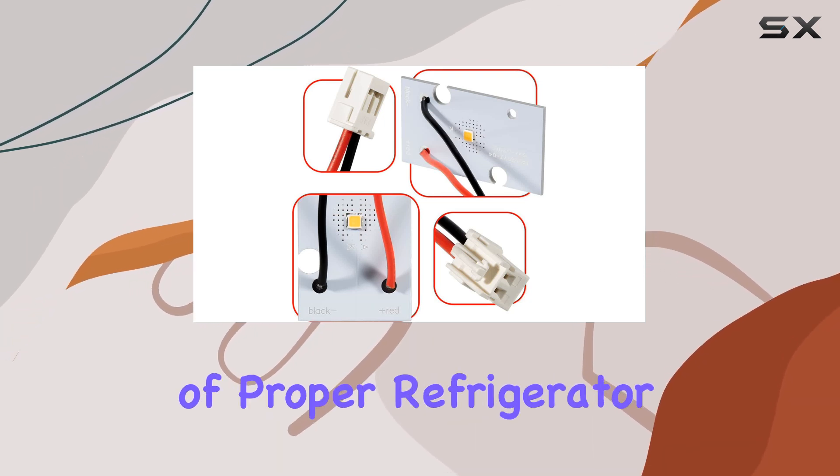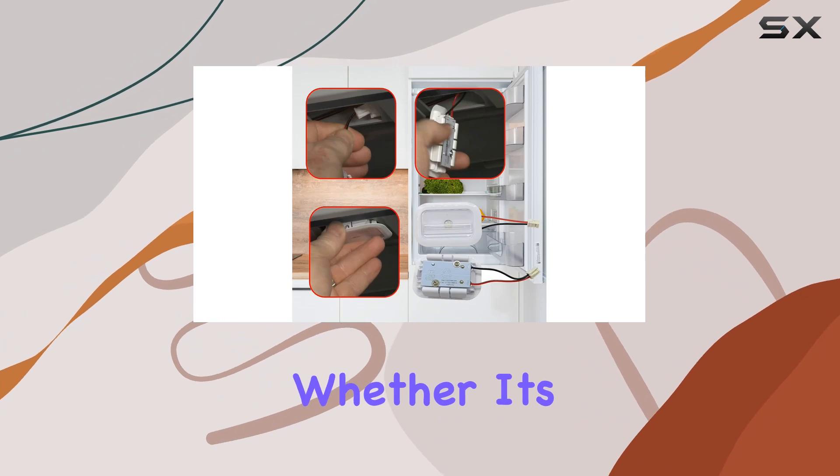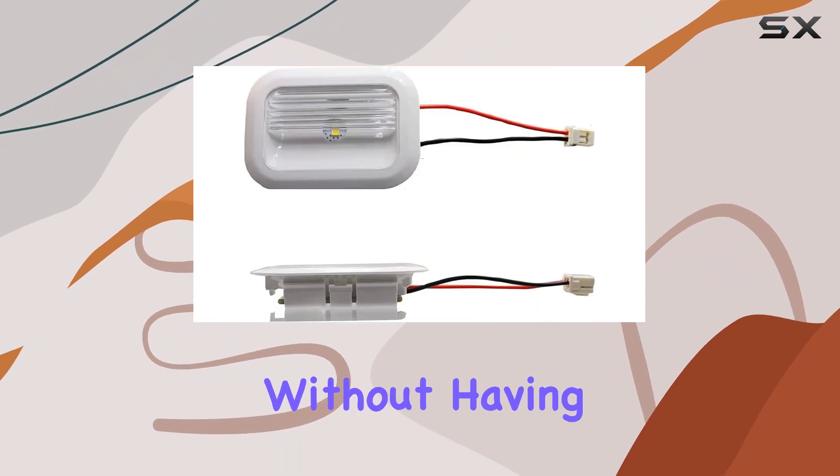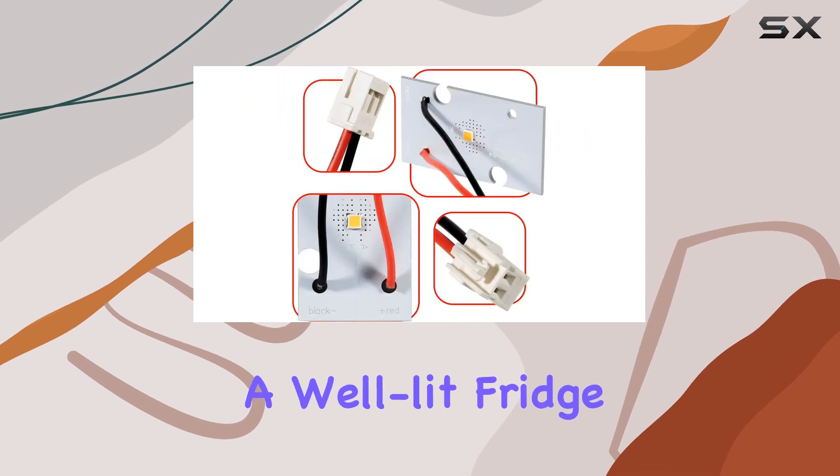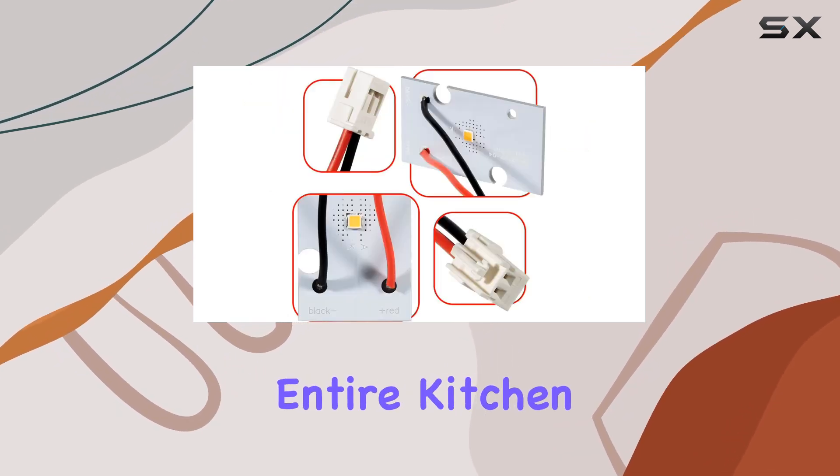The importance of proper refrigerator lighting cannot be overstated. Whether it's finding your favorite snack without having to dig through everything, or simply being able to see all your food options clearly, a well-lit fridge changes the entire kitchen experience.